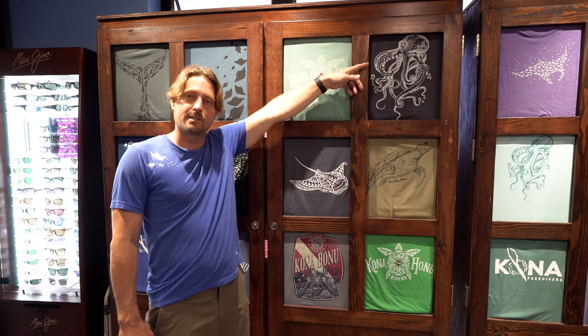We also have the octopus design, and this was done by Shel Eisenberg. She works here in the shop — she's our retail person, and she does a really excellent job with all of her designs.